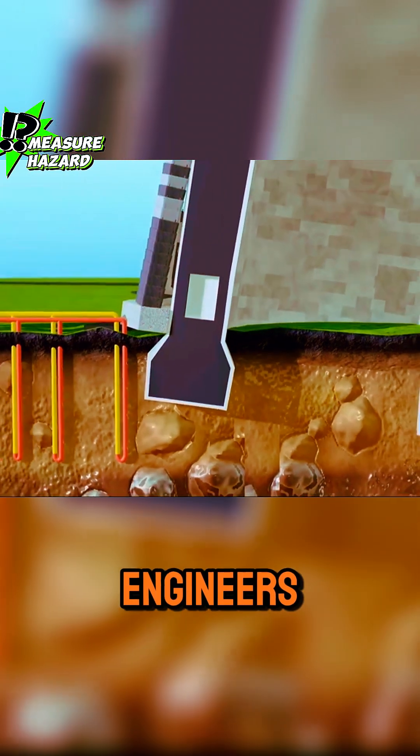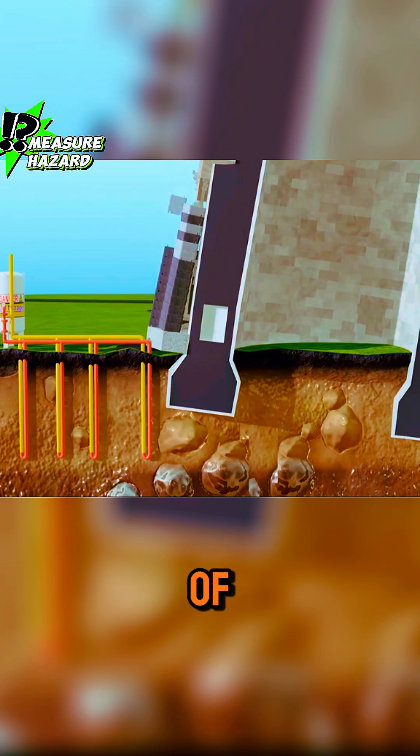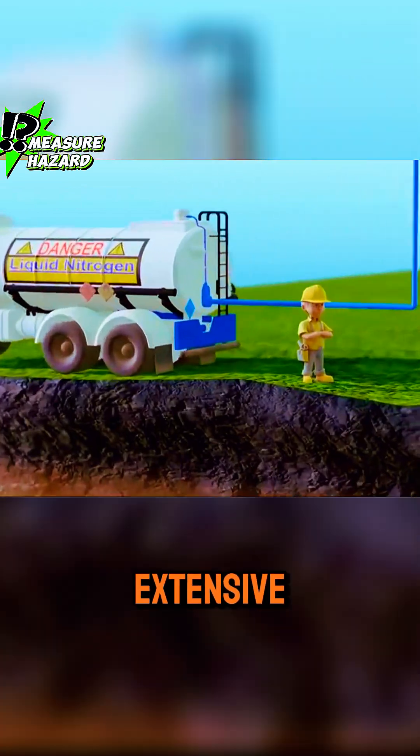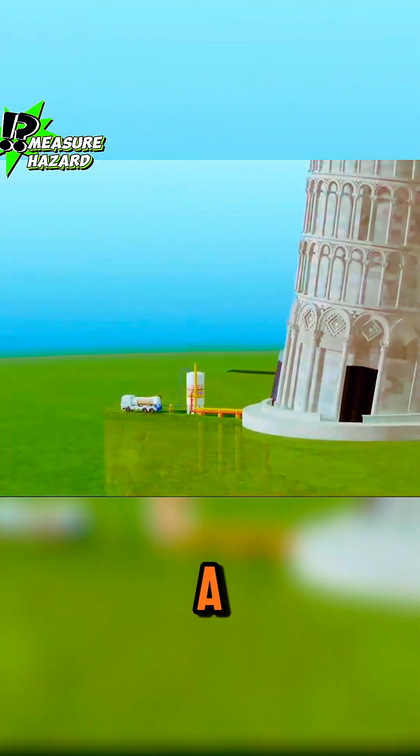Reluctantly, engineers added another 300 tons of lead weights to balance the tower. After further evaluations and extensive calculations, they adopted a final solution.